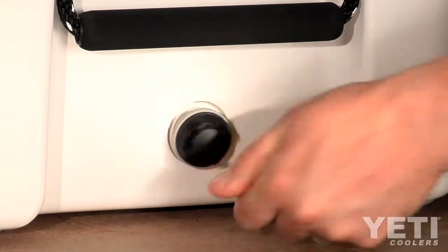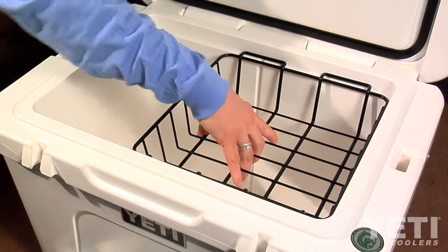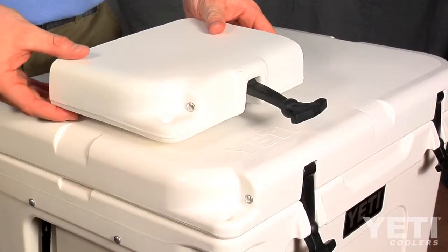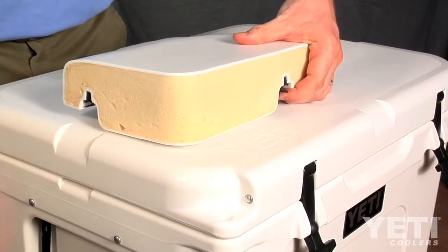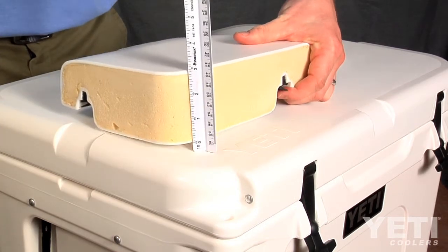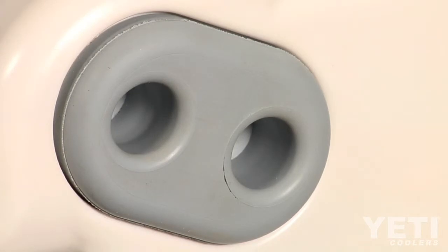The screw-in gasketed drain plugs are leak-proof and rugged. Each cooler has a dry goods rack to prevent soggy sandwiches. All Tundras have two inches of insulation throughout the cooler body and three inches in the lid where it matters most. Non-slip, non-marking rubber feet help keep the cooler where you put it.